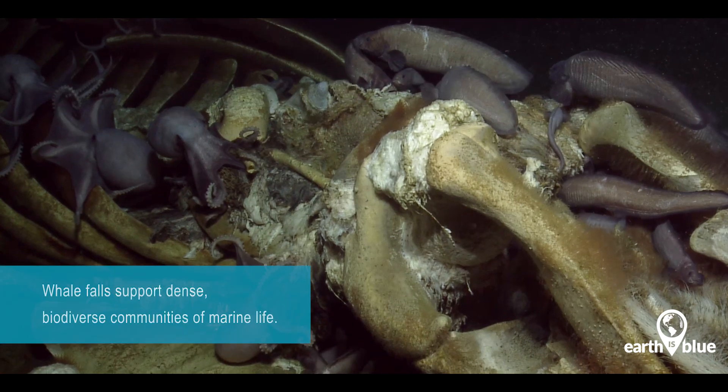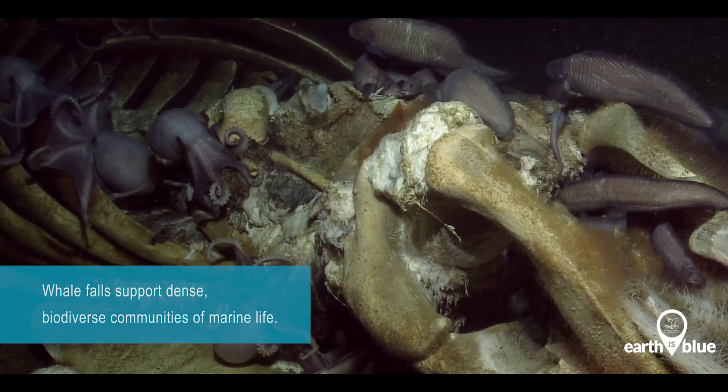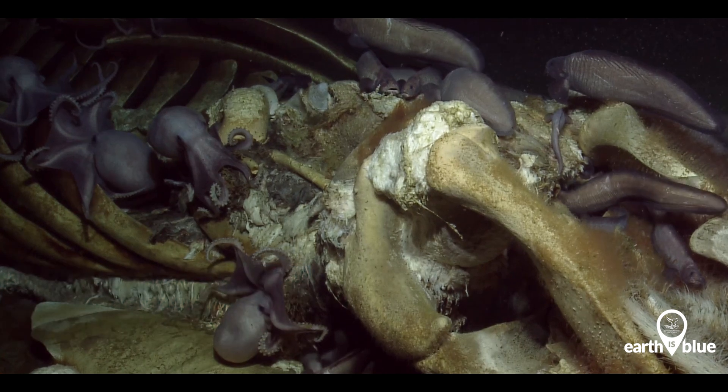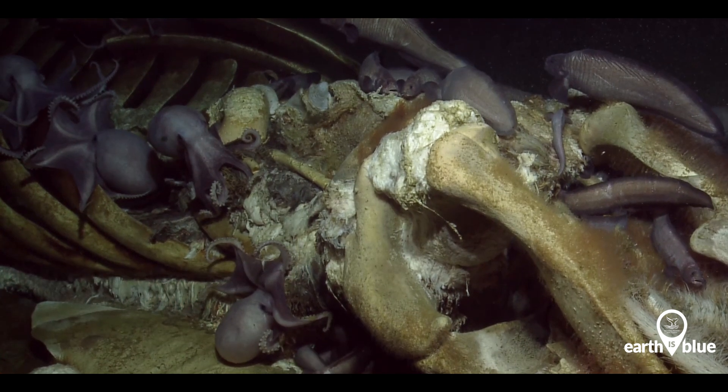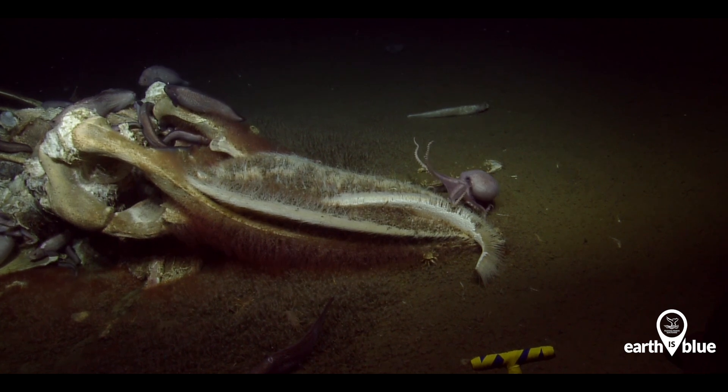There's still some vascular tubes. There's so many animals here — they're all saying, I love whale fall. Covered in scavengers. It's a happy day to be an octopus.